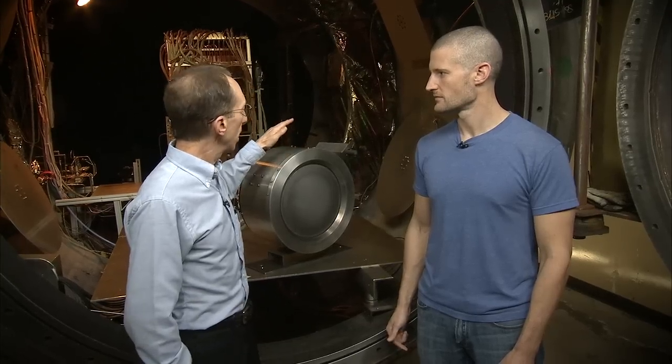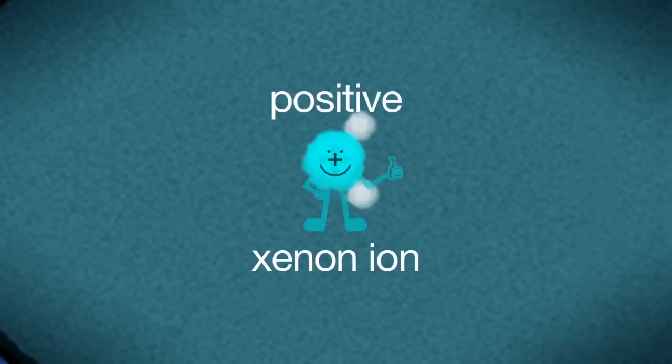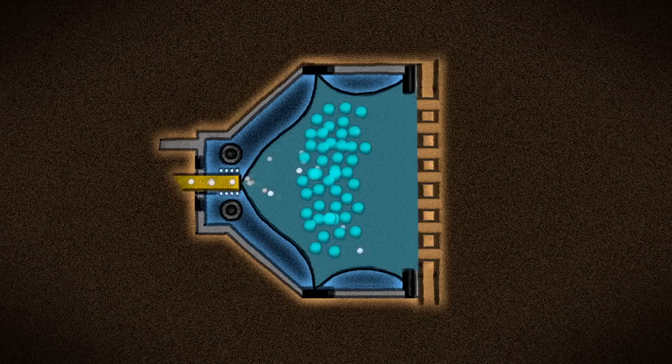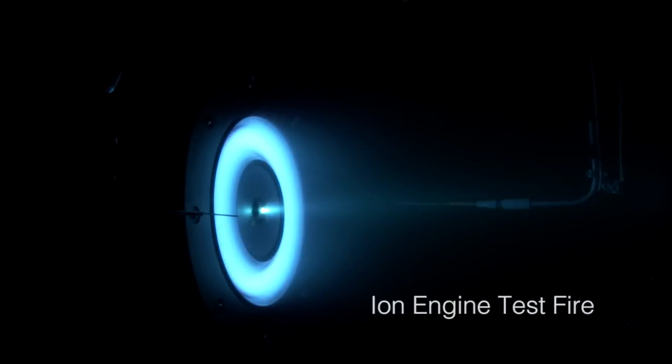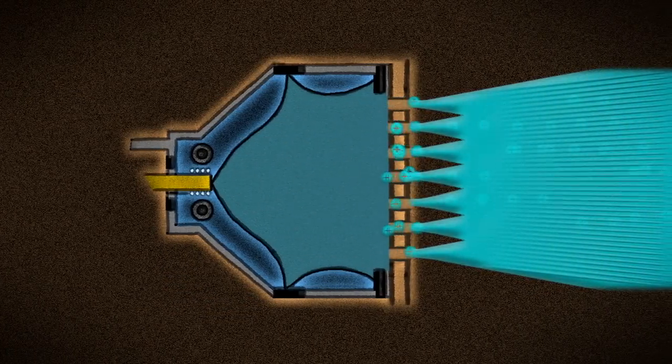With ion engines, instead of heating the gas up or putting it under pressure, we give the gas xenon a little electric charge, and then they're called ions. We use a big voltage to accelerate the xenon ions through this metal grid, and we shoot them out of the engine at up to 90,000 miles per hour, and they're going out so fast that each individual ion gives a relatively large push back on the spacecraft.